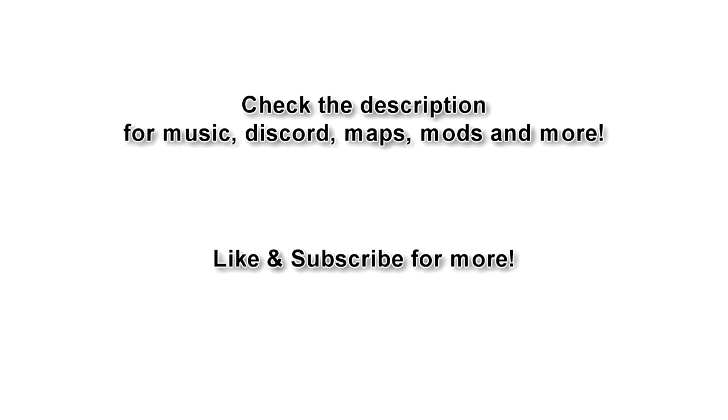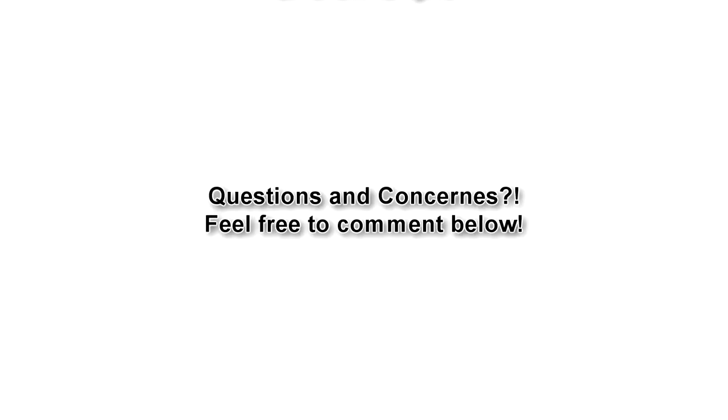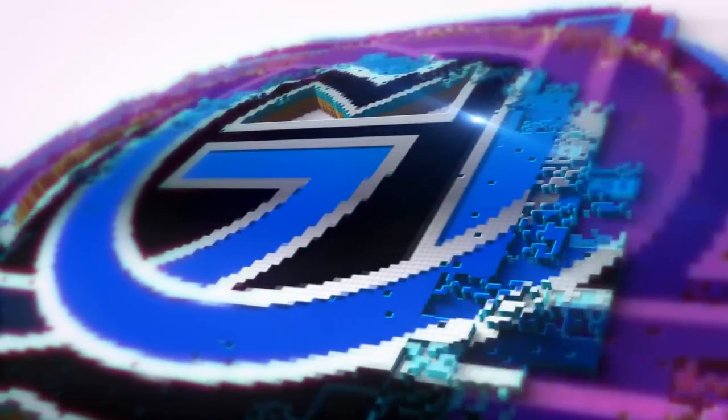That's about it for the 1104 parking violation. I hope it cleared up everything regarding those rules. If you have any questions, feel free to comment below with any questions, concerns, or queries. Thanks for watching and have a good day.